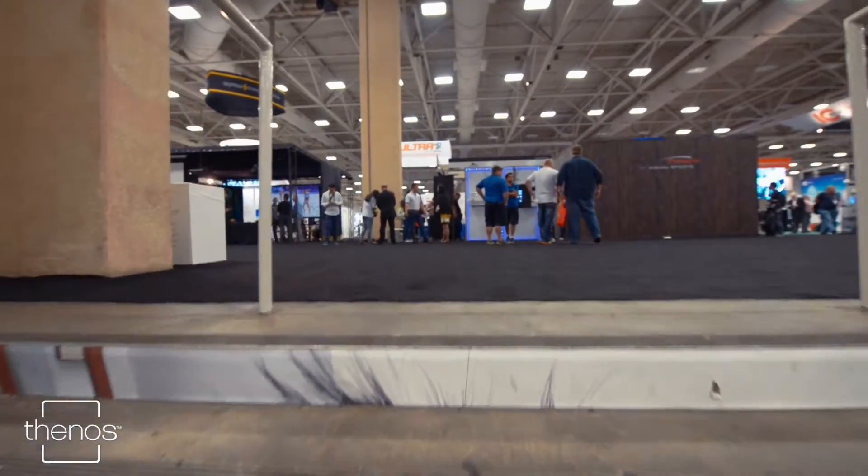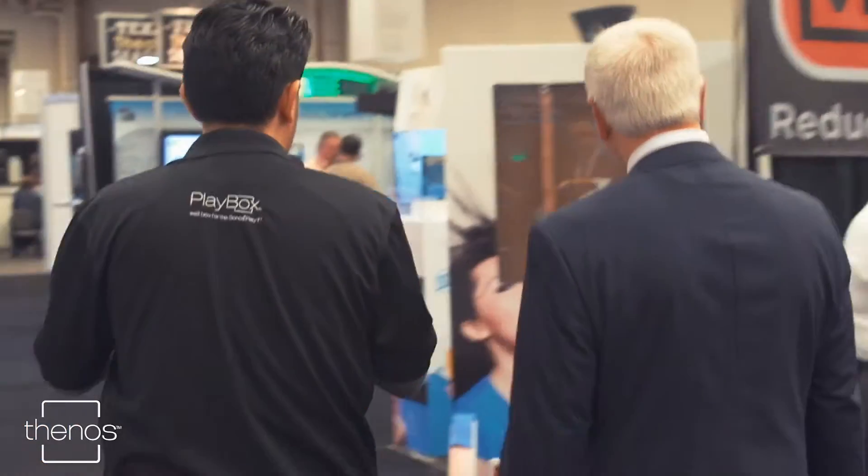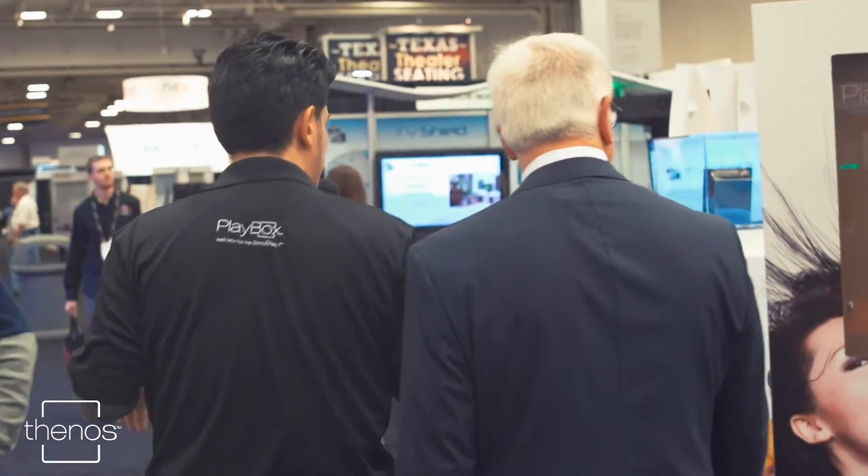Now we're going to go over to the booth and show Vin what's going to be — hint hint — product of the show for Cedia 2015. Let's go. Vin, here we're coming upon the Thanos booth, the makers of the Playbox obviously.